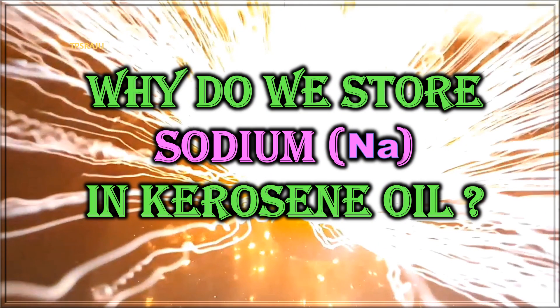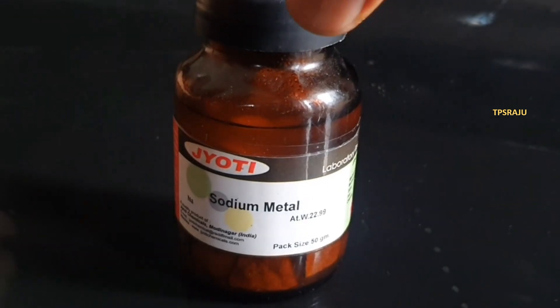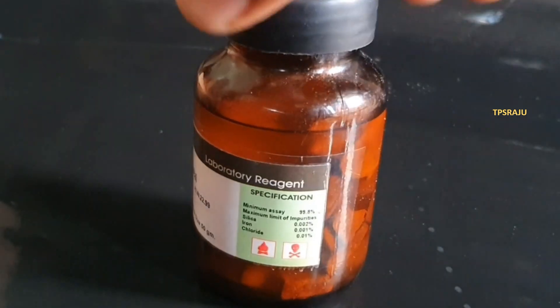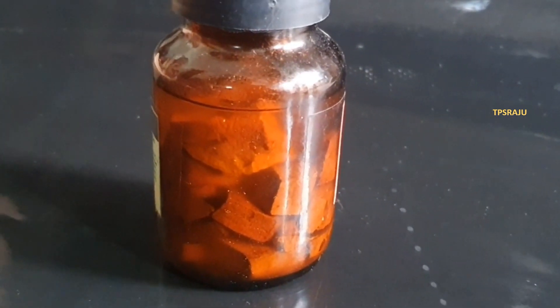Hi, good morning. Today we are going to learn about why we store sodium in kerosene. Observe here — this is the sodium metal. Usually, most chemical substances are stored in dry plastic or glass containers, but sodium metal is stored in kerosene.